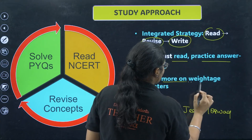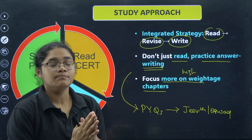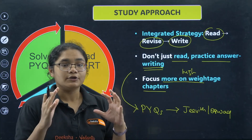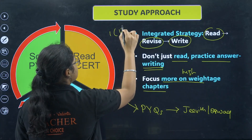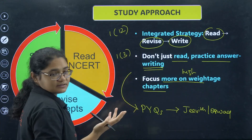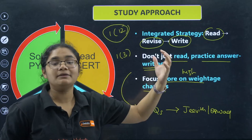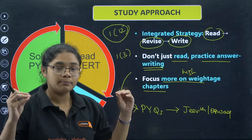Next, focus more on high-weightage topics. I will give you the weightage as well. Whichever chapters carry high weightage, make sure you do those chapters more efficiently so you can easily get good marks. For example, if you are doing a chapter that carries 12 marks and you leave a chapter carrying just 3 marks, the consequence will not be that bad. But if you skip a high-weightage chapter, your marks will go down significantly. So make sure you do high-weightage topics properly.